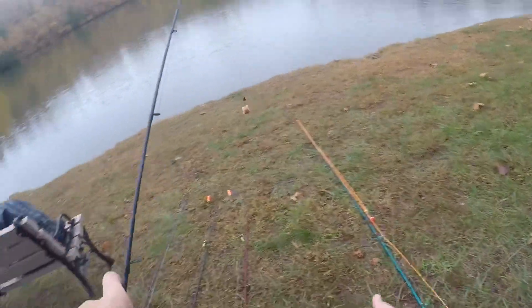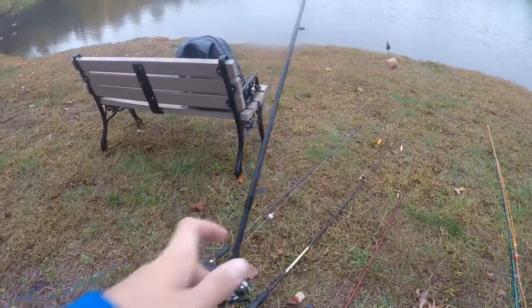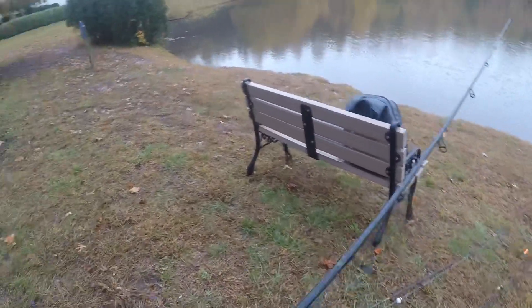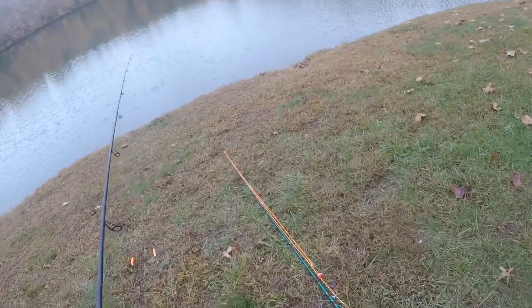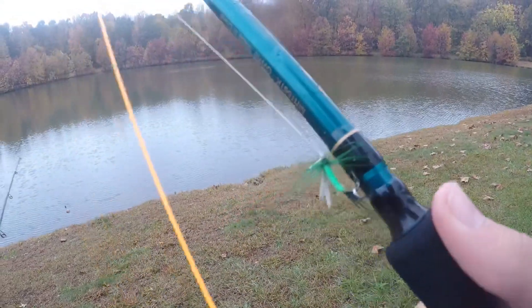I got my fly fishing rod and a bunch of other crappie rods — yeah, three crappie rods. Fly fishing for sunfish and maybe even some crappie. I'm doing a new fly this time, I got a nice little green mosquito-looking fly, so hopefully that works!